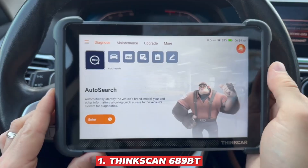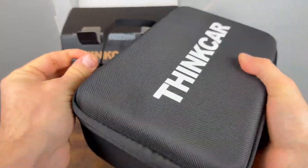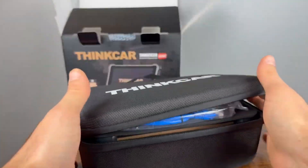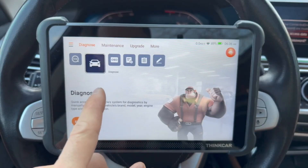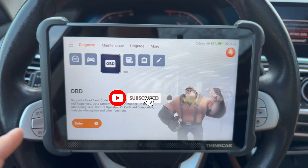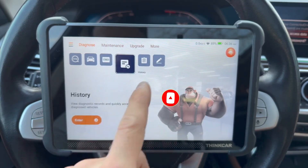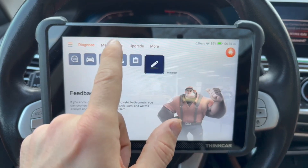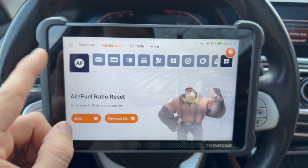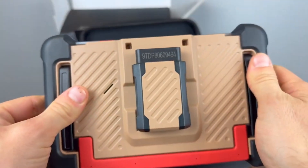ThinkScan 689BT: What makes the ThinkScan 689BT truly stand out is its perfect balance of affordability and professional-grade power, giving car owners and enthusiasts access to advanced diagnostic tools without breaking the bank. It connects wirelessly via Bluetooth, freeing you from the hassle of tangled cables and allowing you to move around the vehicle effortlessly while performing tests or scanning systems.